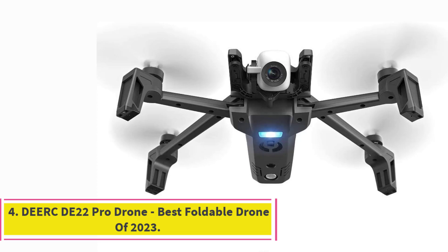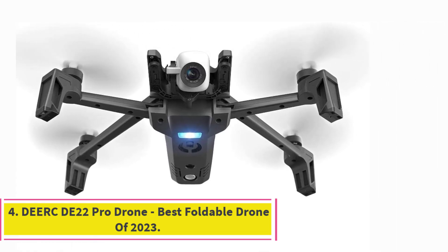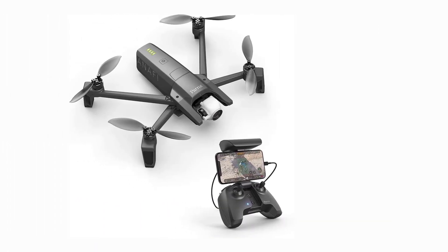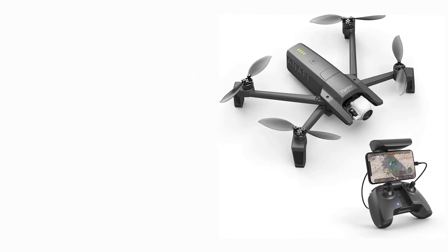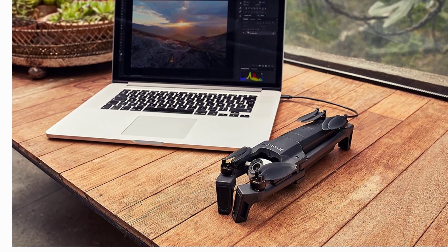Number 4: Parrot PF728000 ANAFI Drone. This drone is slightly above the budget for this article but is a great option if you want to upgrade and have a few extra dollars to spare. In many ways it is similar to the DJI Mavic but comes in at a much cheaper price, ideal if you're on a budget but still want a great quality drone.